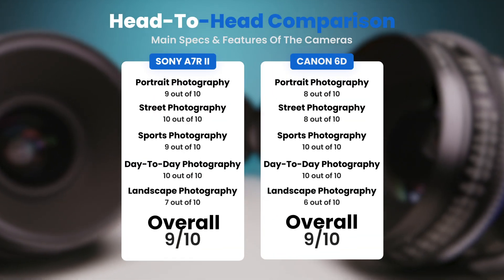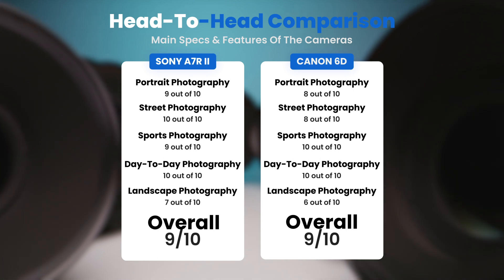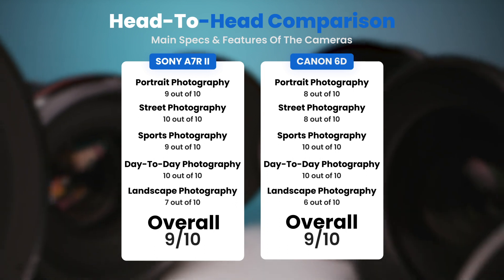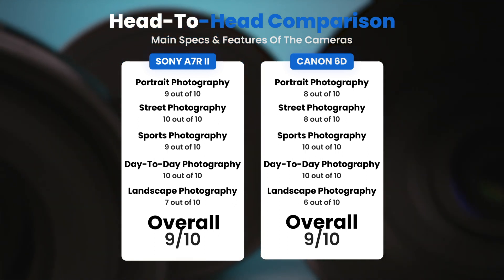To conclude, here are our overall ratings for both of these cameras. Sony A7R II, we give it an overall rating of 9 out of 10. Canon 6D, we give it an overall rating of 9 out of 10.